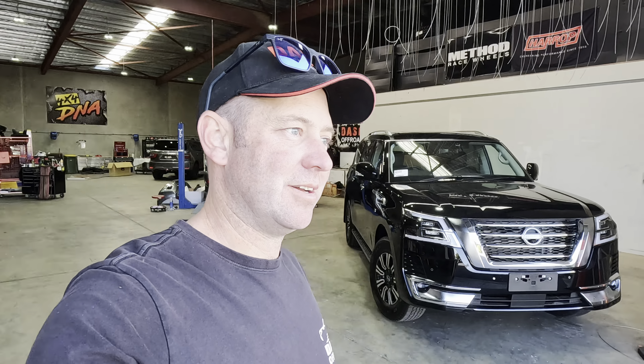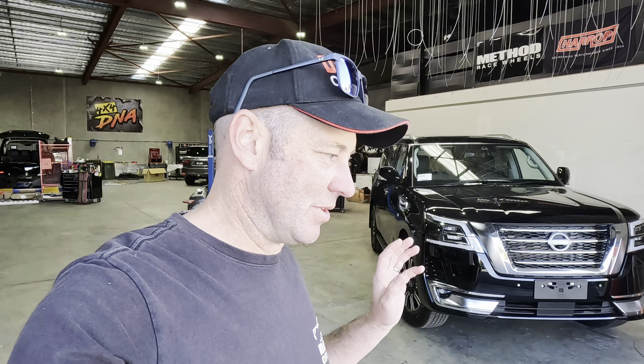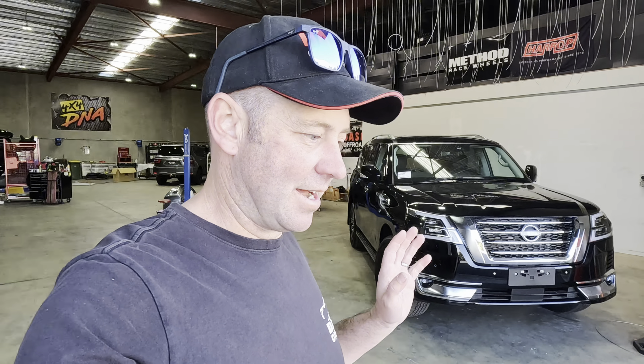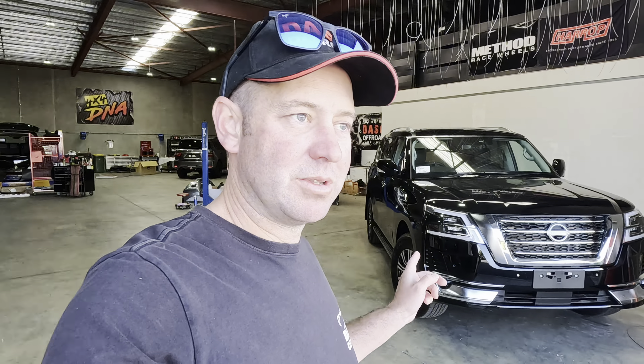This car over my shoulder here, you might have heard a little bit about it. It's a Y62 Series 5 Patrol, but it's very special. We've coined it the Samurai — Dash Samurai — and it's going to be built by 4x4DNA. The reason we're doing this car is because I feel there's a gap with what Nissan has done in the market. We're left with a 12-year-old interior and a bunch of things that Nissan could have changed with the Y62s but hasn't. So we've taken it upon ourselves to build the car that we think Nissan should have built.